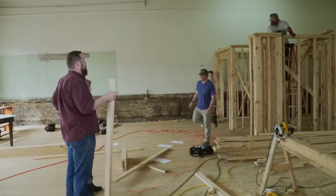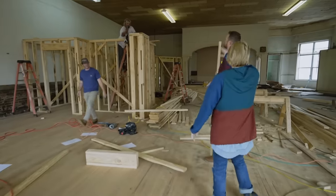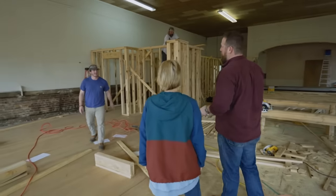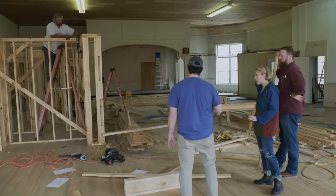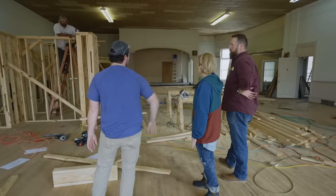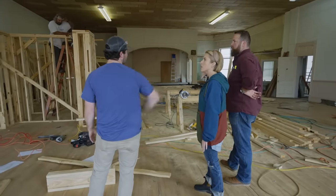We are throwing up some walls. Two days ago none of this was here. That's the difference between doing a new build versus a renovation. We're going to mirror this same shape on this side — the same angles and everything coming off the stage will create our little foyer entryway, and that will create the dance hall too.